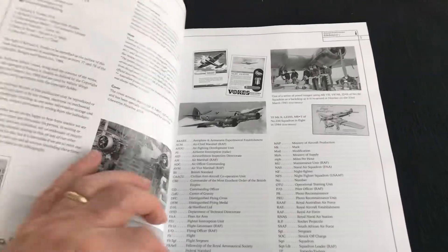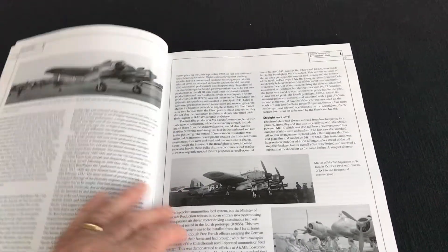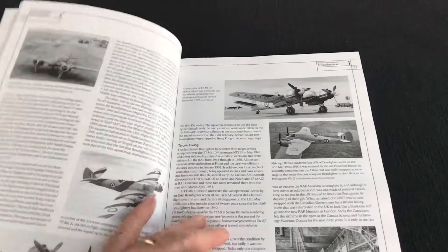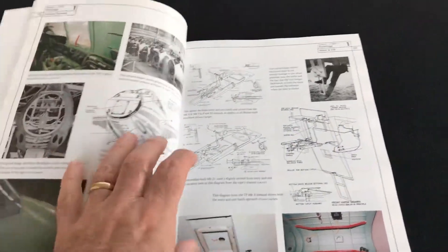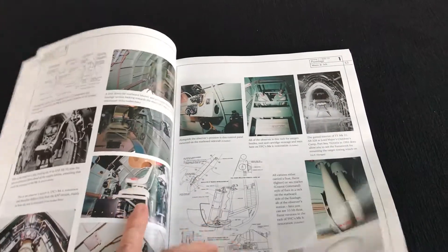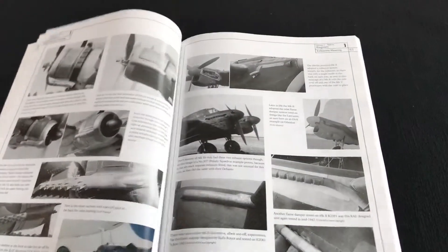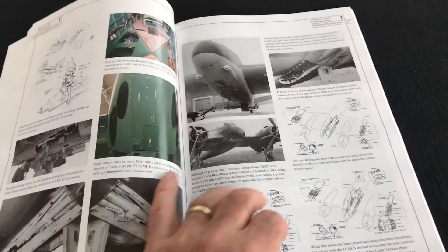As with the other titles, essentially what you've got are a number of pages of excellent reference, history, development of the type, that then rolls into all kinds of colour profiles and markings. But along the way you've got areas that have got fabulous walk-around detail, covering the internal and external aspects of the Beaufighter, that are just invaluable for scale modellers. Really extensive coverage — I think this is one, if not the best title to date in the series.